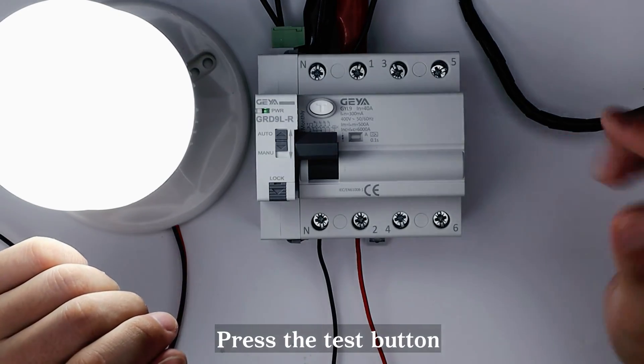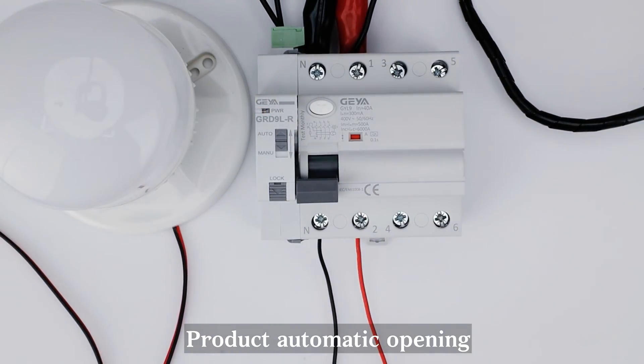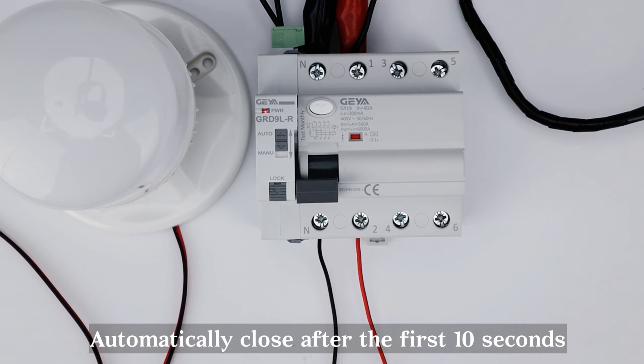Press the test button to create a leakage signal. The product automatically opens, then automatically closes after the first 10 seconds.